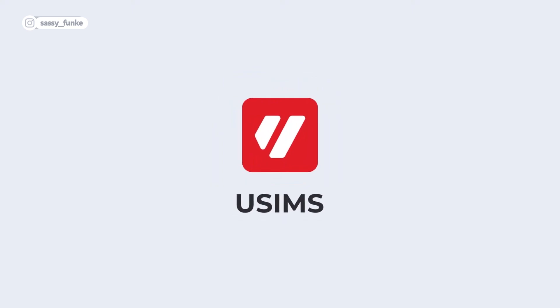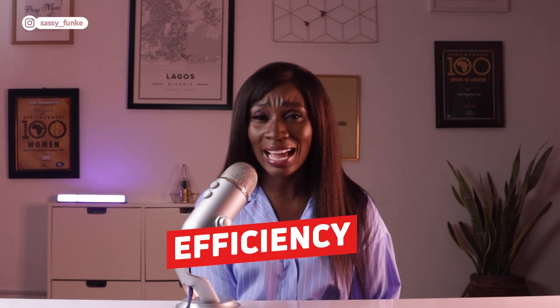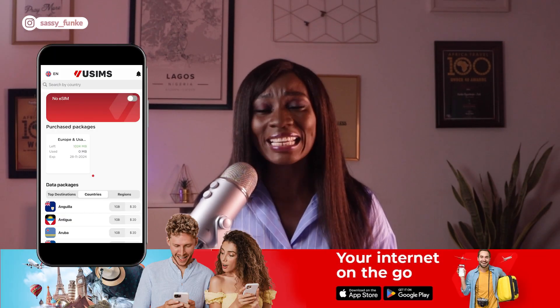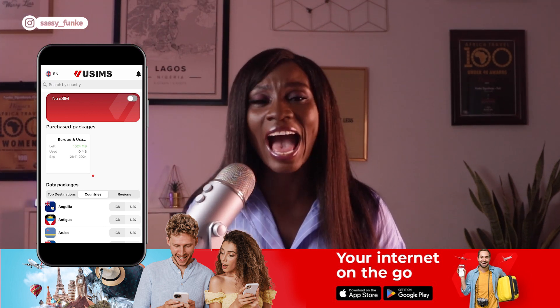It wasn't until uSIMs approached me to try out their products that I finally gave eSIMs a shot. I was pleasantly surprised by their efficiency and convenience. So when they asked me to demonstrate their service and show it to you guys, it was an easy decision to say yes. Today's video is proudly sponsored by uSIMs, a leading eSIM provider offering mobile eSIM travel data plans across 120 countries and regions, all without incurring any roaming costs.